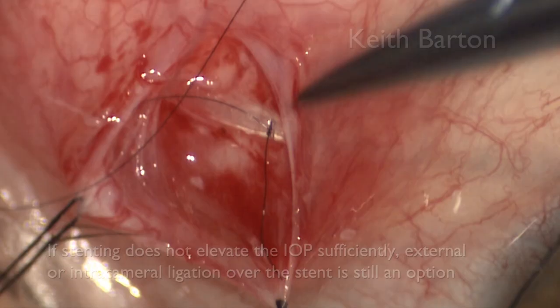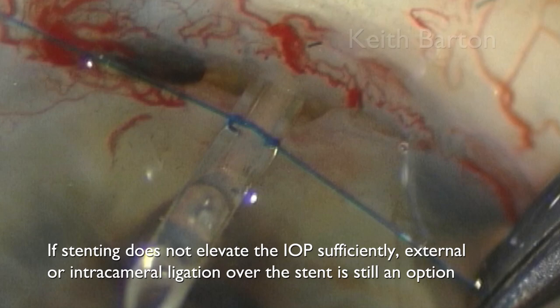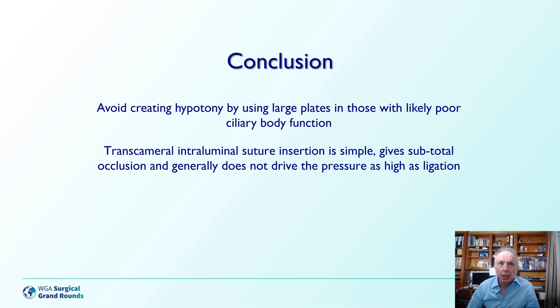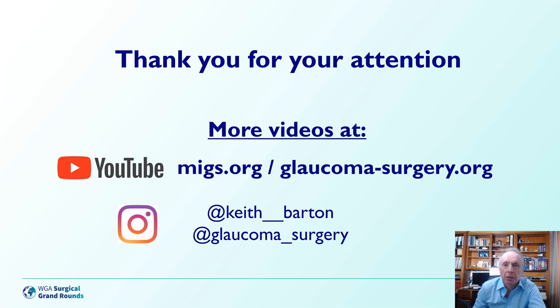If stenting does not elevate the IOP sufficiently, external or intracameral ligation over the stent is still an option. In summary, case selection, implant size selection, and surgical technique are absolutely critical — because once you've got hypotony, you're running after the bus after it's left. Transcameral intraluminal suture insertion is a simple technique that gives subtotal occlusion and generally doesn't drive the pressure as high as ligation, avoiding the vicious circle of extremes of low and high pressure. If this is insufficient, formal ligation is usually required, and in very extreme situations, tube removal may sometimes be required. Thank you very much for your attention and for the kind invitation.